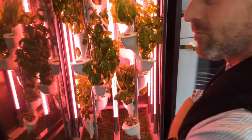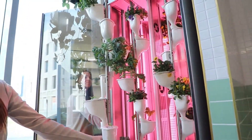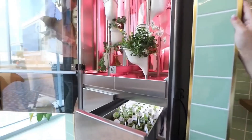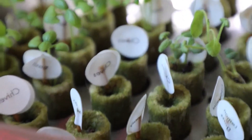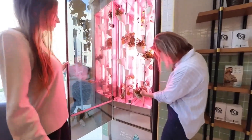Users can simultaneously grow numerous plants, including but not limited to nutrient-rich herbs such as cilantro, basil, mint, and cabbage, up to 32 at a time in total. This system utilizes hydroponic technology, which allows plant growth suspended in nutrient water instead of soil. This eliminates pests and diseases while assuring the plants get plenty of nutrients.